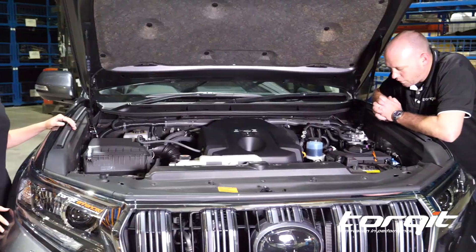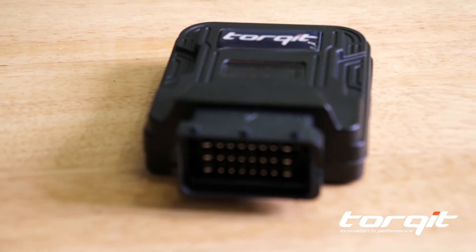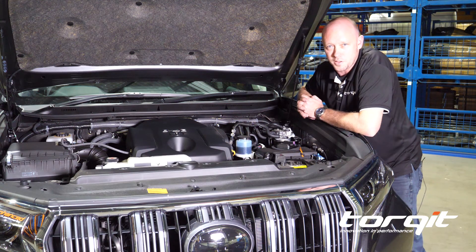By including one of our plug-and-play modules, we're hoping to get your car to react better than it did standard, with the added bonus of a bit better fuel economy as well.